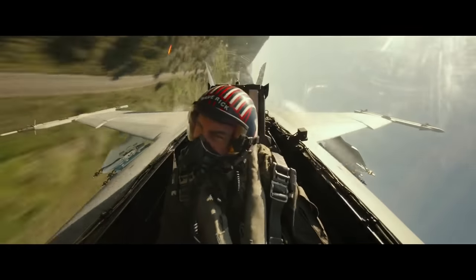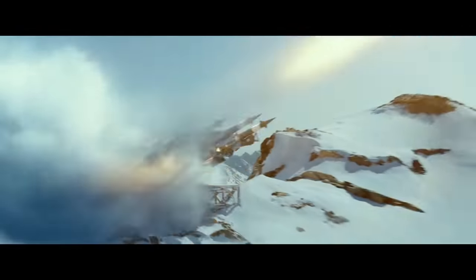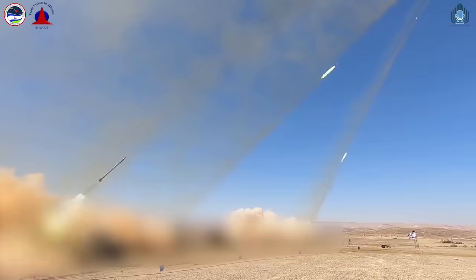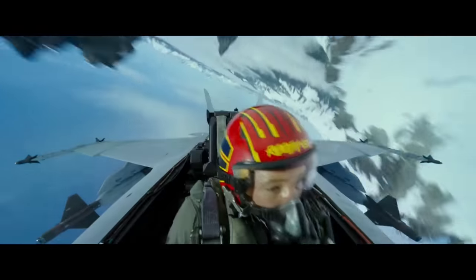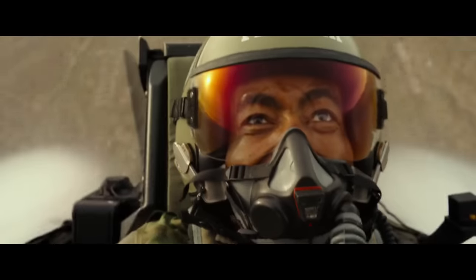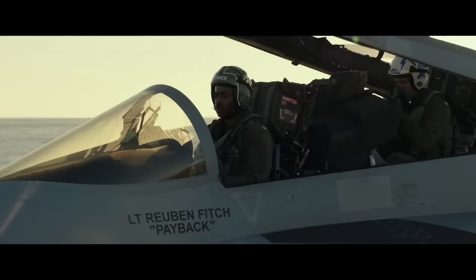After this fiasco with Dark Star, Maverick somehow gets orders to go be an instructor at Top Gun, which brings us to the main mission of the plot. Basically, not-Iran is enriching uranium to build a nuclear weapon and they have to go in and destroy that site. They have to keep below the radar — literally — and avoid surface-to-air missiles, or SAMs. To achieve this they have to pull incredibly high-G maneuvers and push themselves and their aircraft literally to the limits.